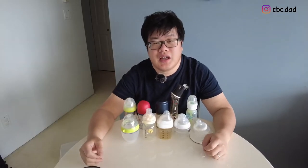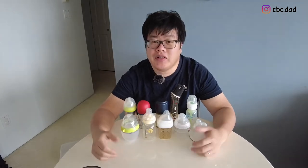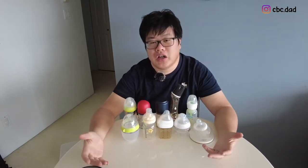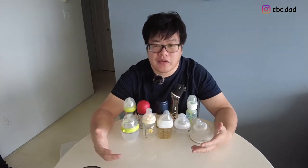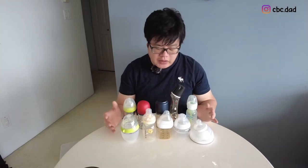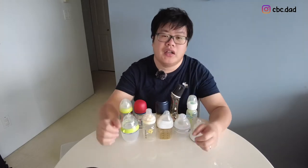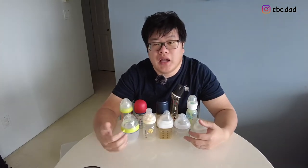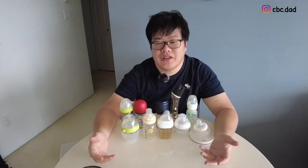Hi everyone, welcome to CBC Dad. For today's video, we're going to be talking about baby bottles. I want to share our experience using the different types of baby bottles we've tried. We've used nine different types in total, although there are ten here — two are from the same brand.